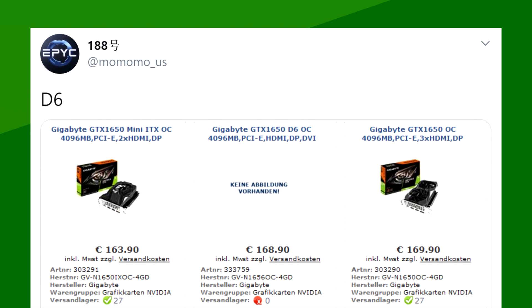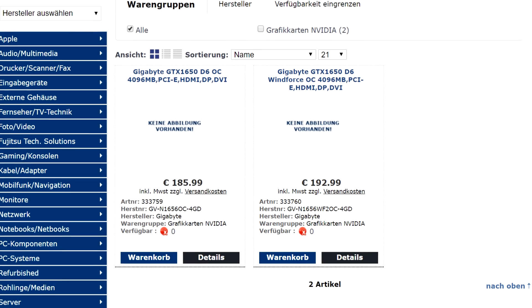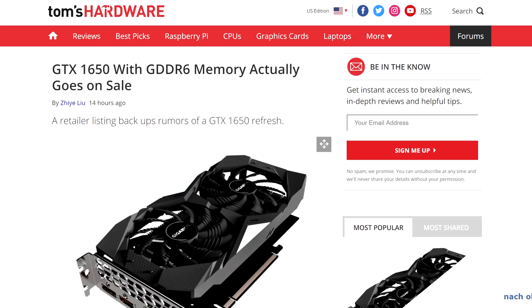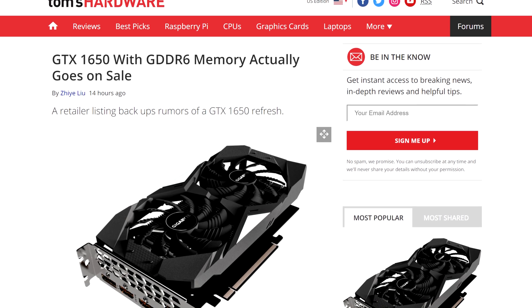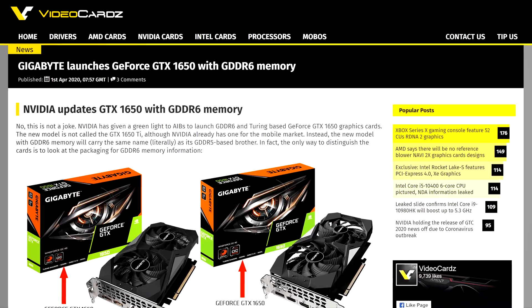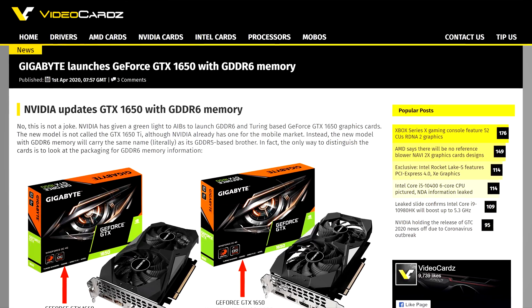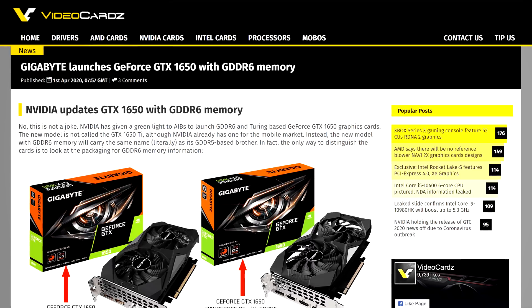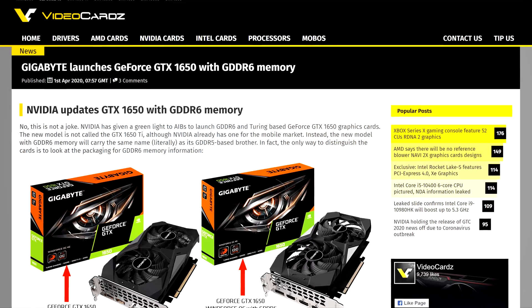So what does NVIDIA do, or allegedly do, according to MomomoUS on Twitter and a German retailer listing — NVIDIA might be updating the 1650 with GDDR6. So the already pretty useless card becomes a tiny bit more useful, I guess? While it doesn't explicitly say that it's GDDR6 memory — editing Snows here: while I was editing the video, it got confirmed. NVIDIA gave the go-ahead to AIBs to release the 1650 with 4GB of GDDR6.